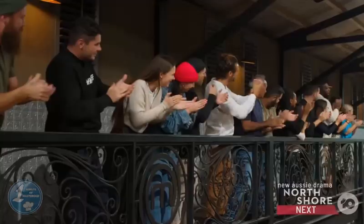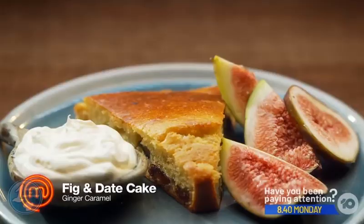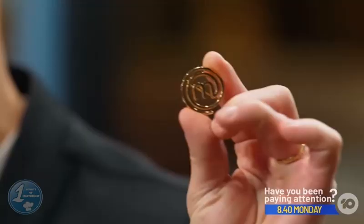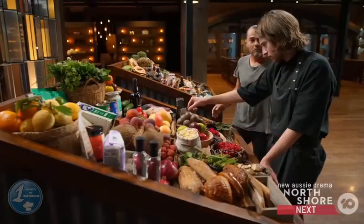They all tried their best, but Melissa's fig and date cake with ginger caramel impressed the judges. She won immunity from Sunday's elimination and the opportunity to win a pin, for which she would have to cook against Hugh Allen in 75 minutes.